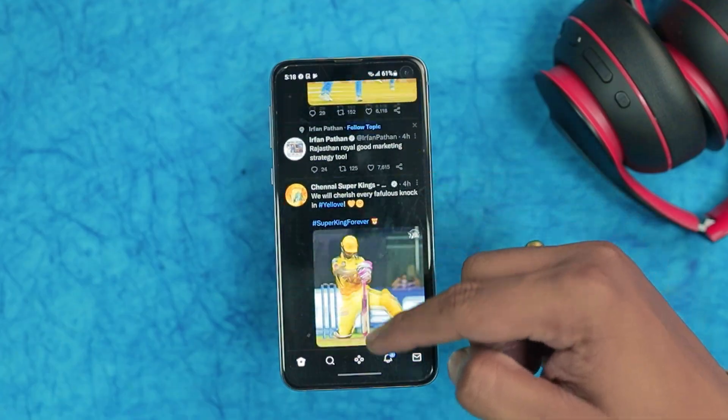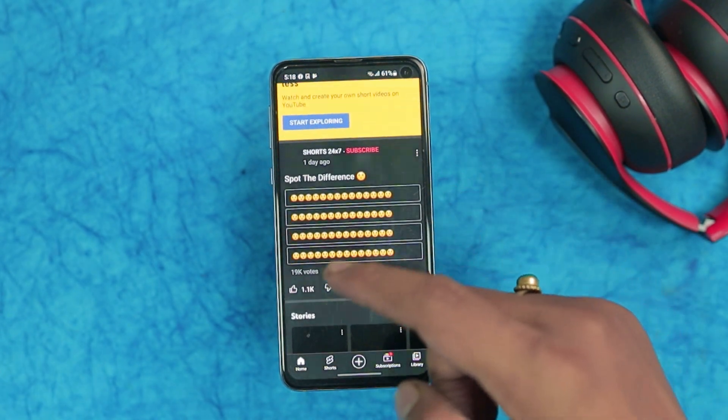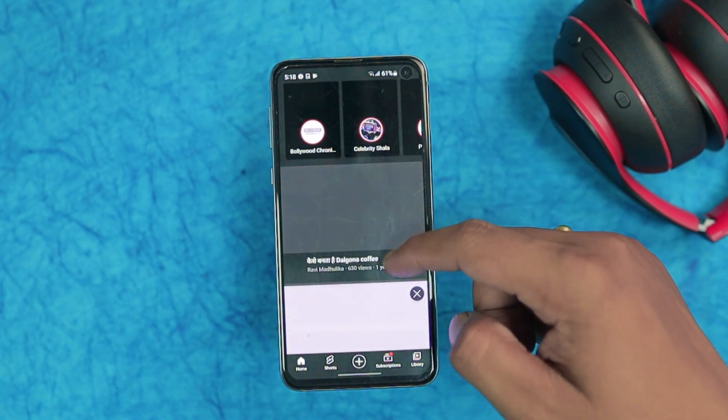If your eyes are adjusted to a 120Hz panel and you come back to 60Hz, you'll immediately notice it — especially in animations, swiping, and scrolling. It feels sluggish, but it's not the processor or software, it's just the lower refresh rate. It's an old phone, so I'm fine with it. I said the same thing about the Pixel 4a. In 2022, at least 90Hz is recommended if you're looking for a new phone.